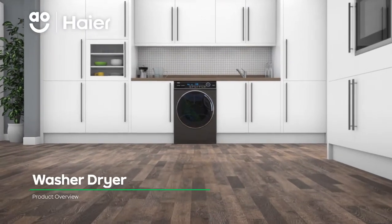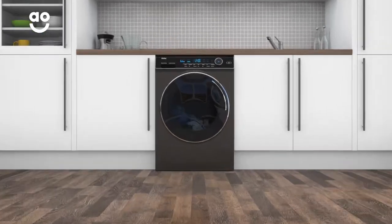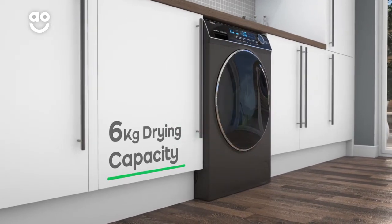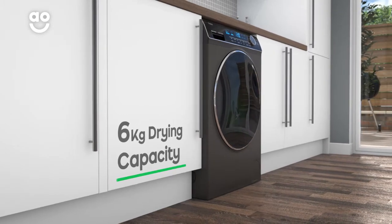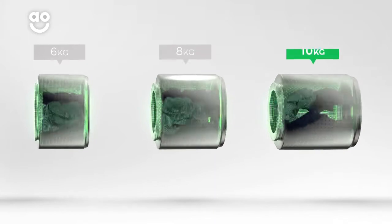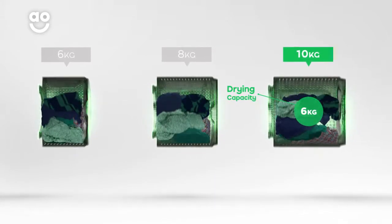This stylish washer dryer from Haier is ideal for giving your clothes a thorough clean to remove any allergens. It has a 10kg wash and a 6kg dry capacity, perfect for large households. We believe the bigger the drum the better, not only because of the extra capacity, but also because your clothes have more room to tumble for better drying results.